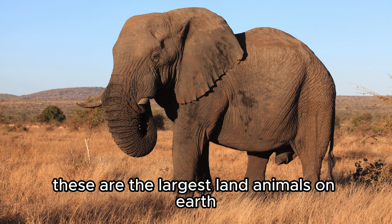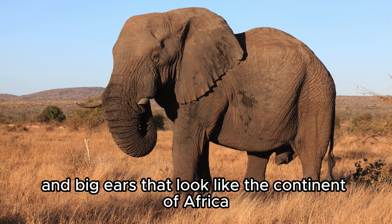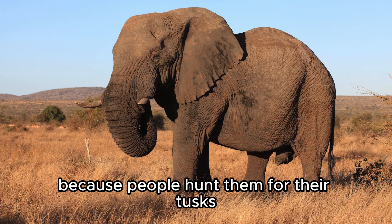African Elephant. These are the largest land animals on earth. They have long trunks and big ears that look like the continent of Africa. They are endangered because people hunt them for their tusks.